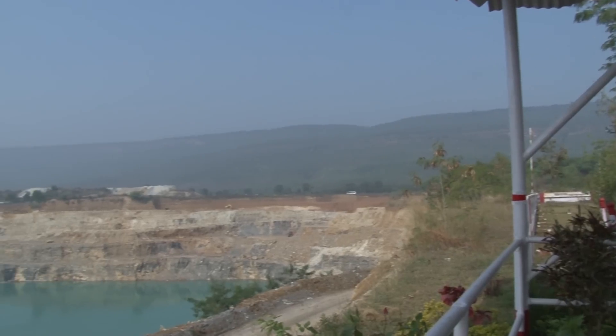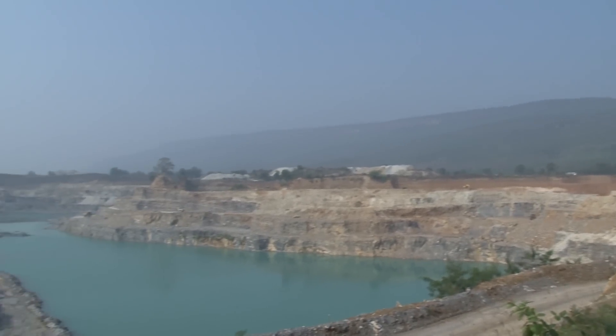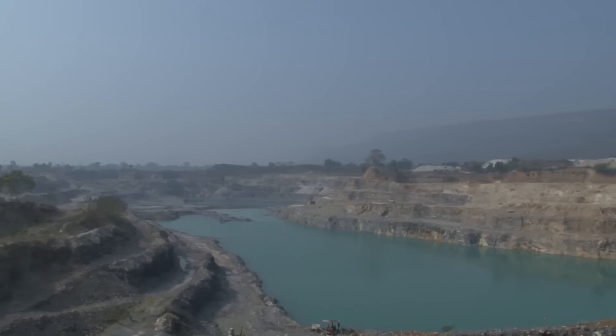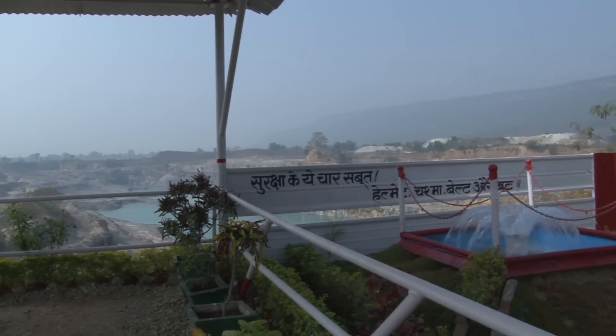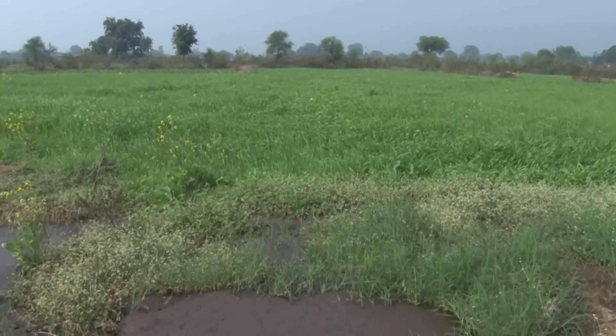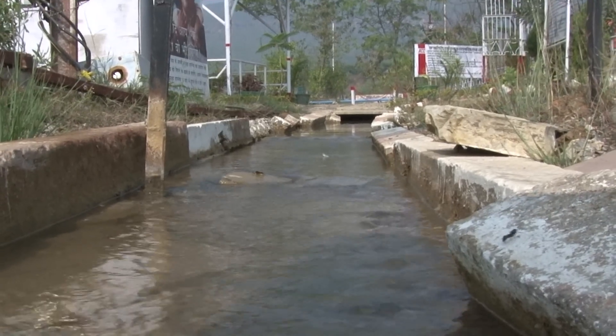ACC Kaimur, as part of its sustainability strategy, has improved on its water use efficiency, with 5.55 million cubic meters of water harvested — approximately 44% of rainfall harvested.